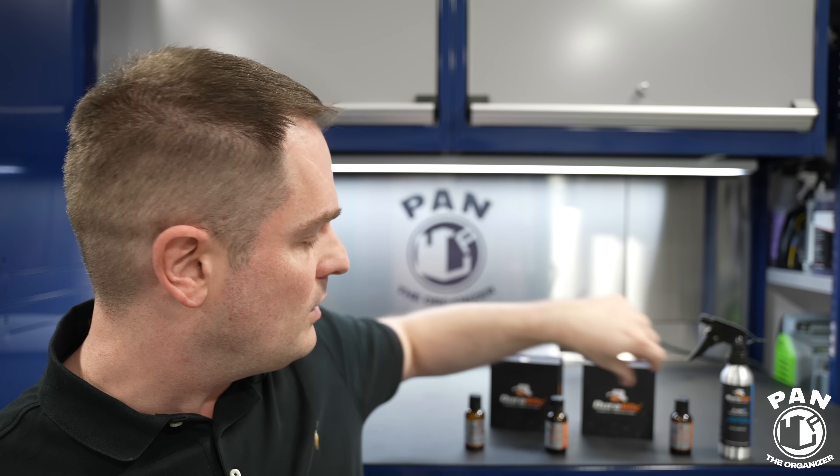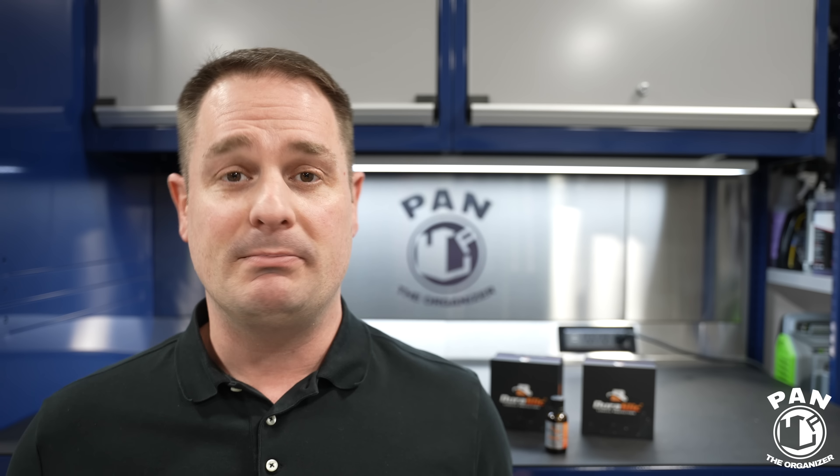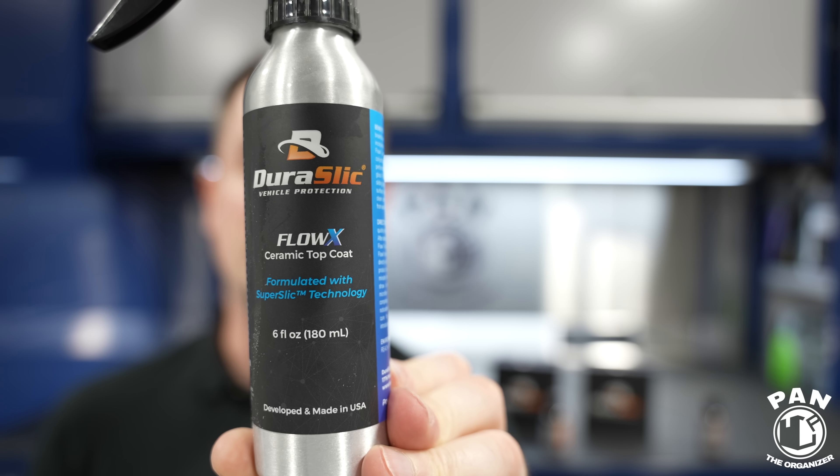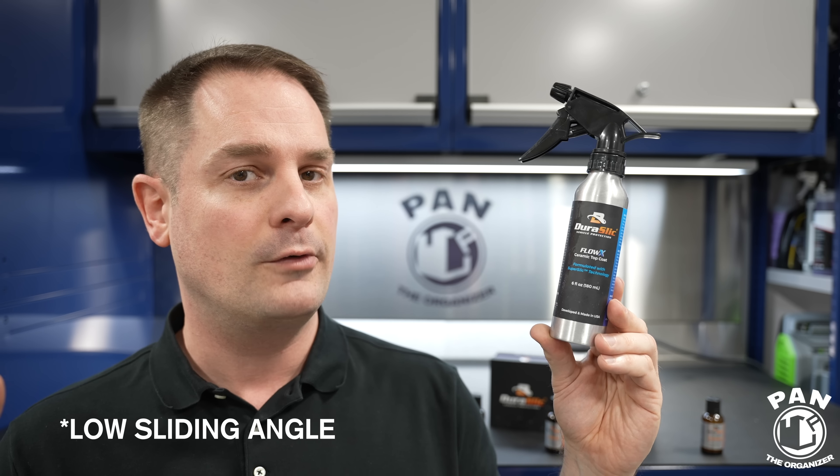The DS1500 Extreme is a seven-year professional grade coating available to installers — and for a limited time to Pan the Organizer subscribers. It's an amazing coating: one layer application, up to seven years of protection under the right conditions with proper maintenance, great hydrophobic properties, and a one-layer system. Installers always wanted even more slickness, so they developed a top coat for maintenance called Flow X, formulated with their super slick technology, boosting hydrophobics and giving a super slick, low contact angle for water finish.